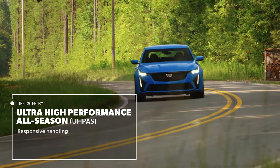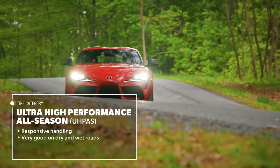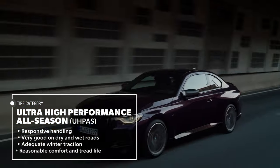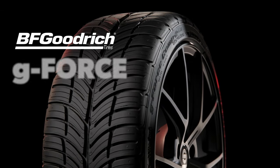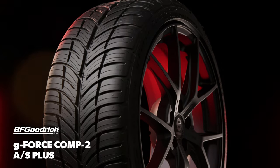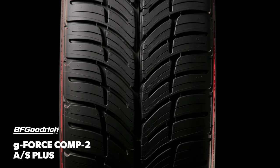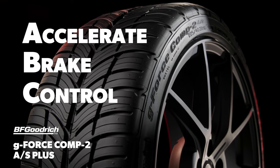Ultra-high-performance all-season tires are designed to deliver responsive handling and very good performance on dry and wet roads, along with adequate winter traction and reasonable comfort and tread life. The BFGoodrich GeForce Comp2 AS Plus was engineered to accelerate faster, brake shorter, and provide more control in all-seasons to deliver BFG's ABCs of ultra-high-performance all-season driving.